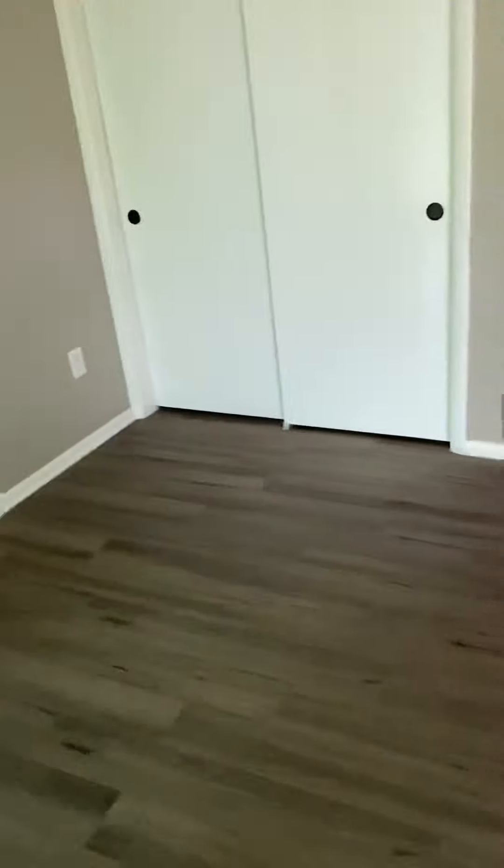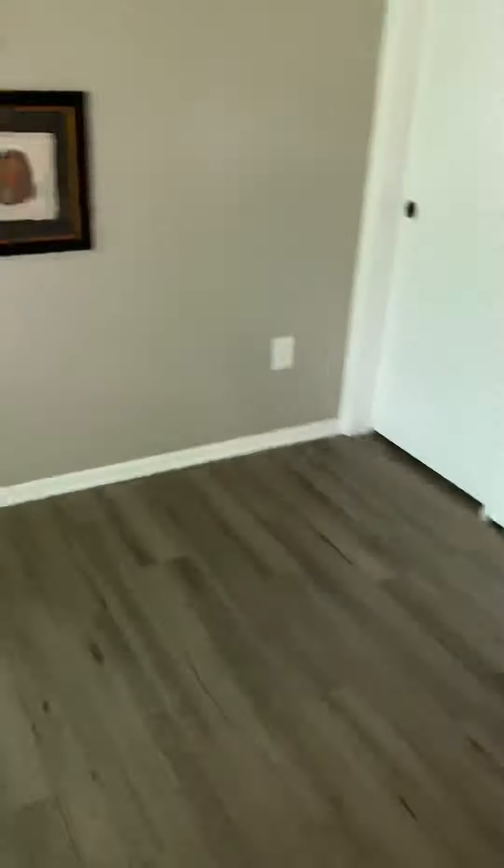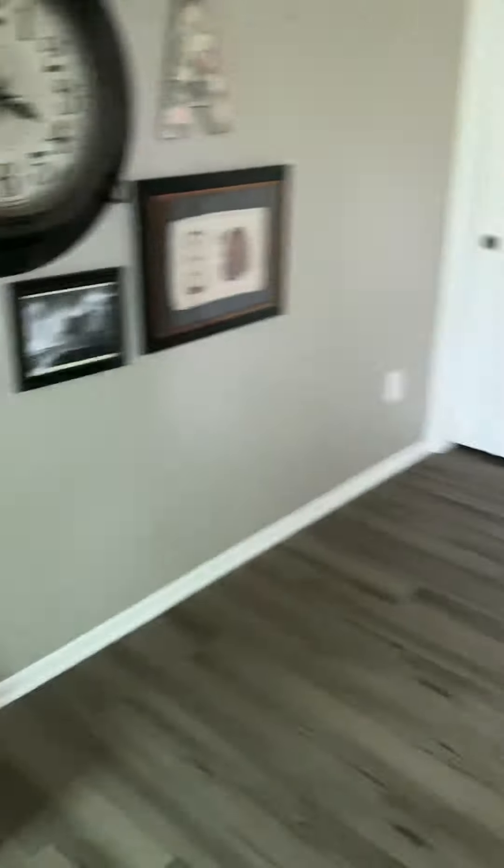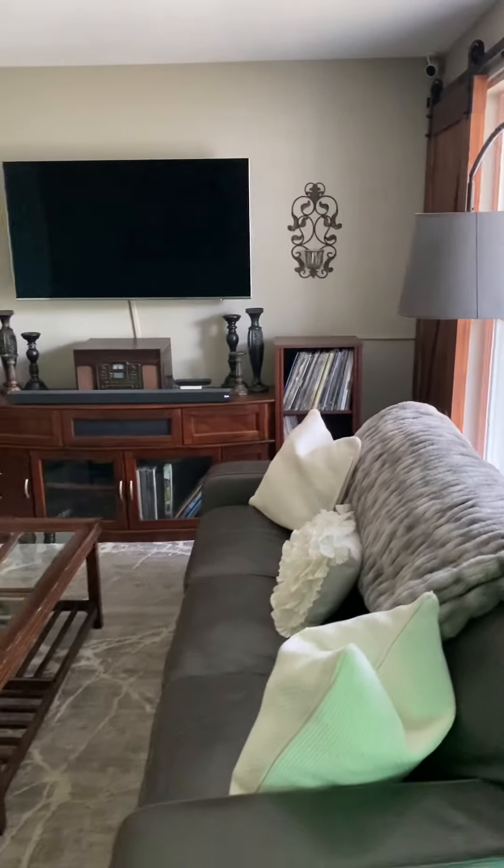I'm just going to take a video because the coverage is so bad. I'm at the front door right now. You can kind of see there's a coat closet here. This brings you into the family room, or front room.